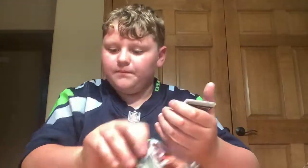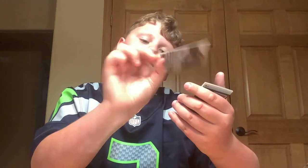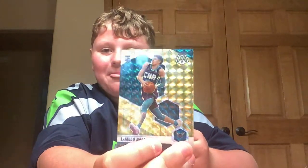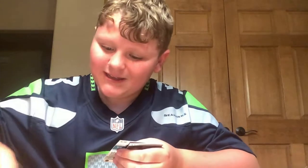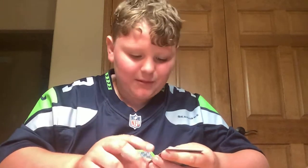Chris Paul. DeAndre Hunter. Thanasis Antetokounmpo. Mike Conley. Devin Vassell. Dude, what the heck? We got another LaMelo Ball rookie card here — look at this! Oh my gosh, we're stacked up with LaMelos. Oh my gosh, I'm so happy about this. We have like $40 worth of LaMelos right here.